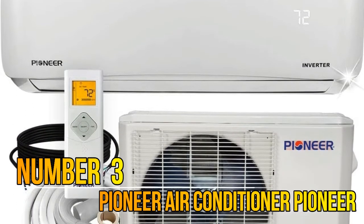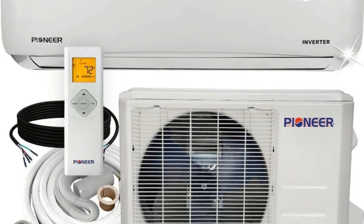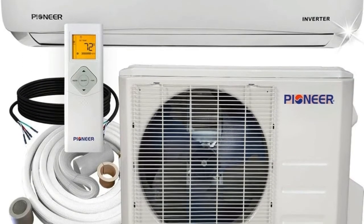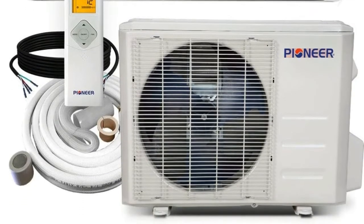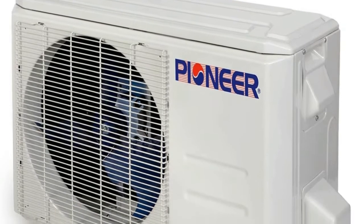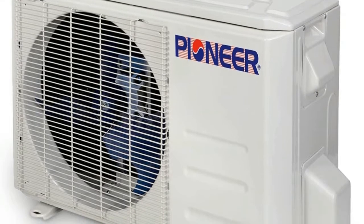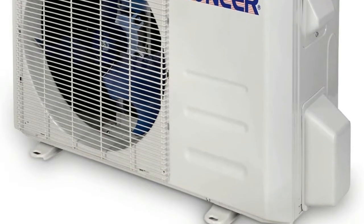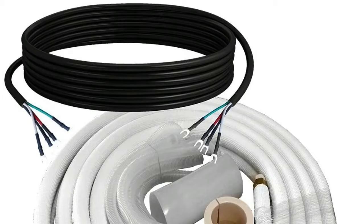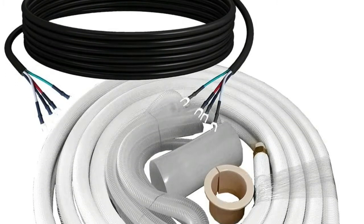Number 3: Pioneer. Cooling Capacity: 12,000 BTU/H with 22.5 SEER efficiency. Heating Capacity: 12,000 BTU/H with 9.8 HSPF efficiency. Voltage: 208/230 VAC, 60 Hz, 1 Phase, Standard Household 2-Line Power, L1, L2, G.